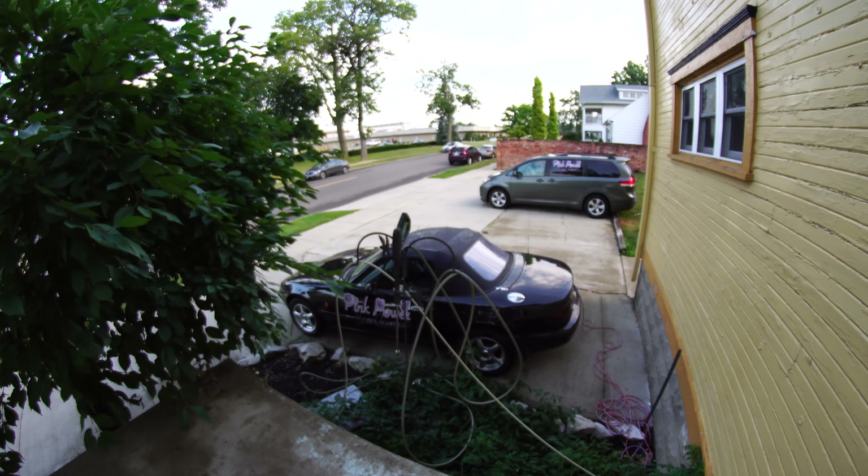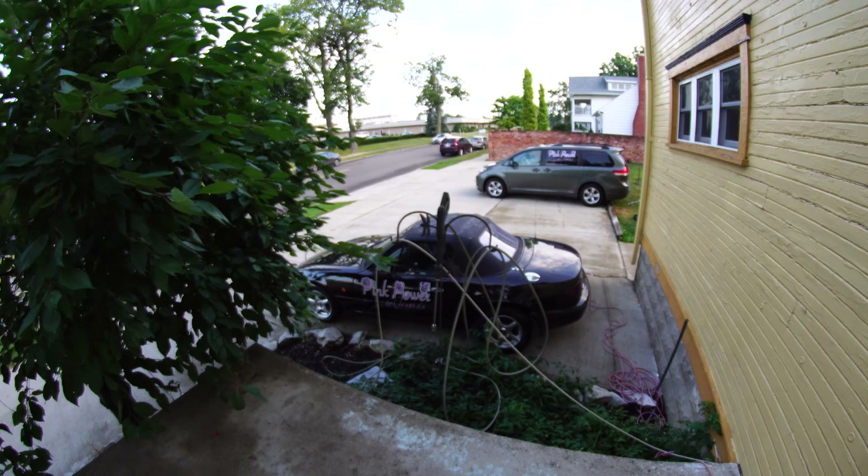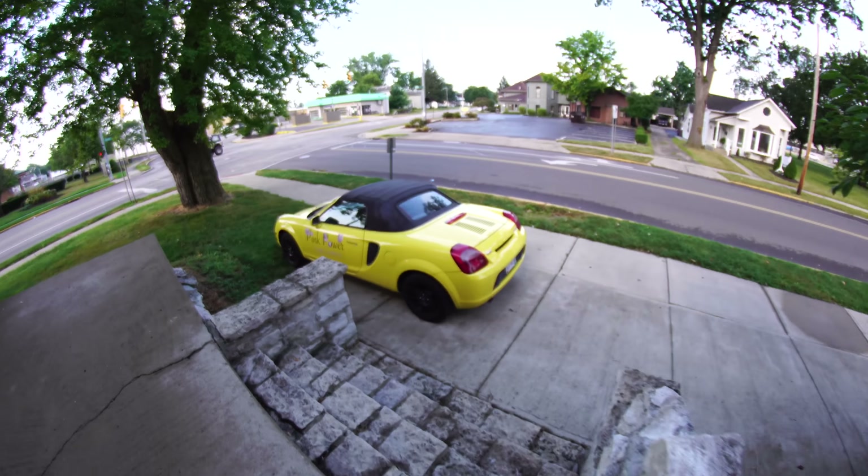Which car to take? You can take a minivan. Nah. Master Miata. Not this time. YELLO! We found a winner.